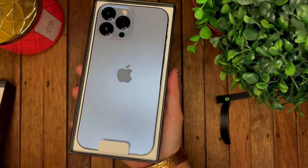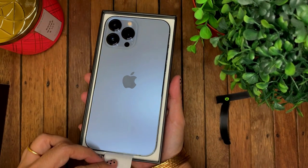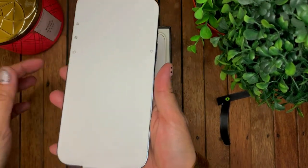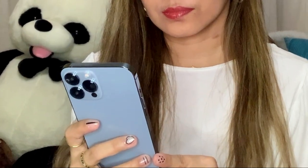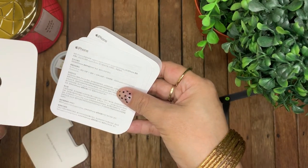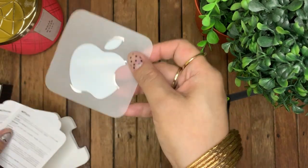Apple came up with this new color in Sierra Blue, and that's the one I got — it's so pretty in person. Also included is the SIM ejector tool, documentation, and an Apple sticker. Just like iPhone 12, the iPhone 13 doesn't have a charging brick; it just comes with a cable. That would cost you maybe a thousand more if you need to get a new charging brick.